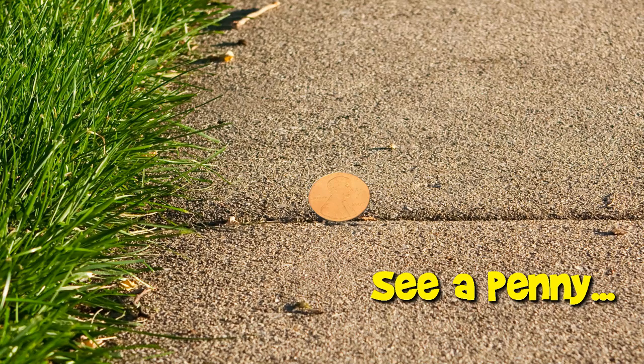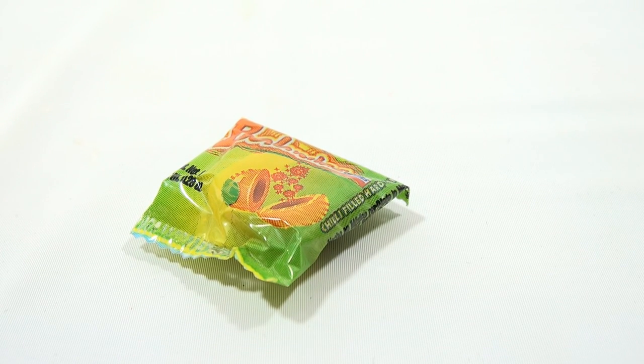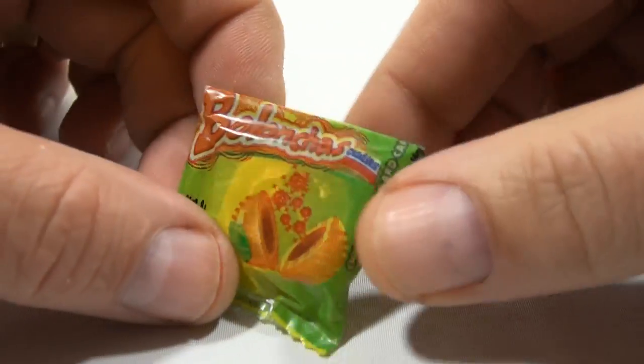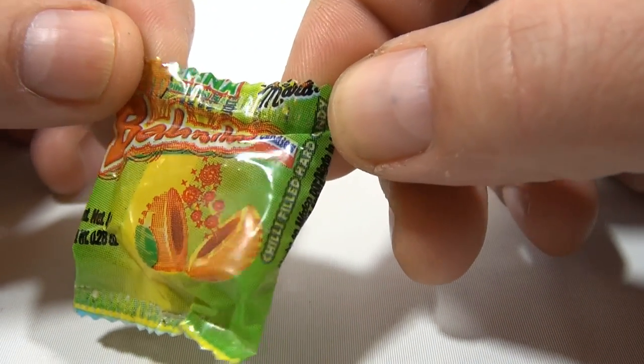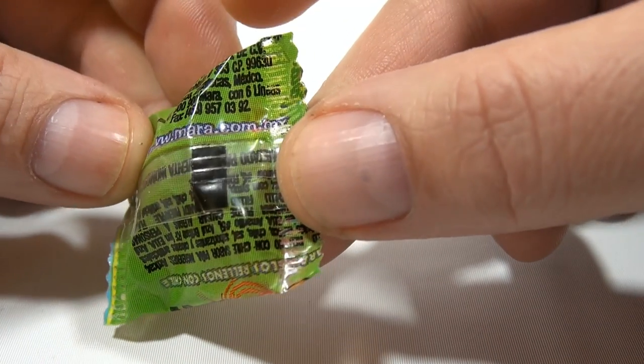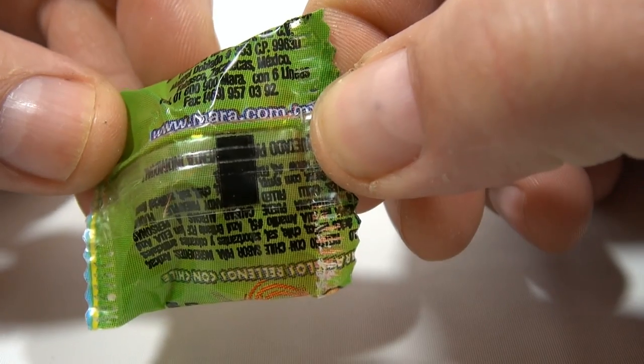You are now watching a Lucky Penny Shop product feature. Hey there, it's Lucky Penny Shop and it's time for a piece of Mexican candy. I can't find anything online about this — it is hard to read anything on the label. I even went to the website, I believe it was mara.com.mx, and that was not even there.